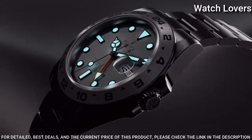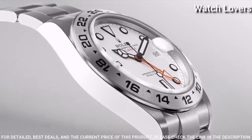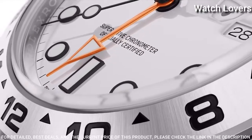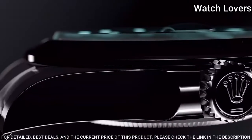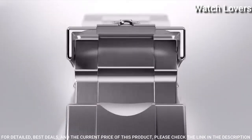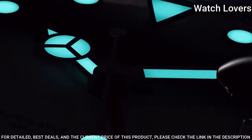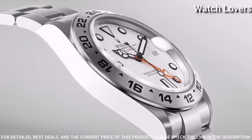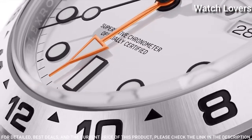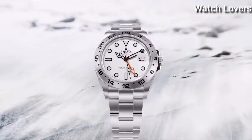Dial type: analog. Automatic movement. Scratch-resistant sapphire crystal. Screw-down crown. Case size: 42 mm. Case thickness: 13 mm. Band width: 15 mm. Band length: 7.5 inches. Water-resistant at 100 meters. Functions: GMT, second time zone, date, hour, minute, second, chronometer.